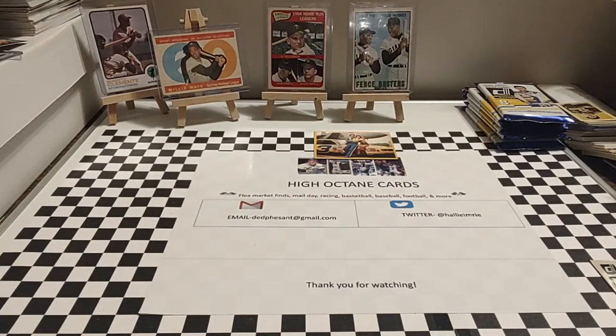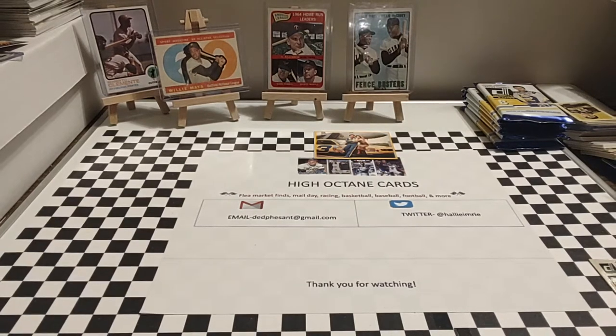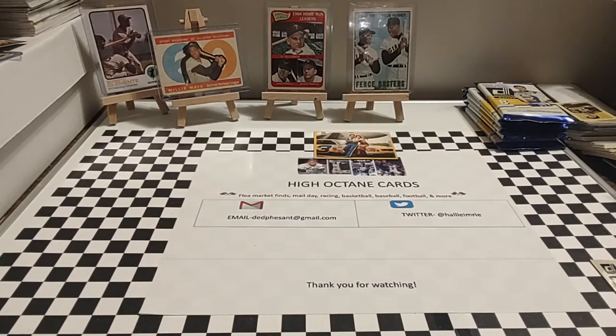These Hot Wheels and Matchbox cars I've picked up at places such as Meijer, Dollar Tree, Walmart, Dollar General, Kroger, and who knows where else — just looking at all the various bags I have here. These are just random Hot Wheels and Matchbox cars that I've picked up over time. I'm probably going to have to pair this off into two videos, because there's a lot to uncover here.